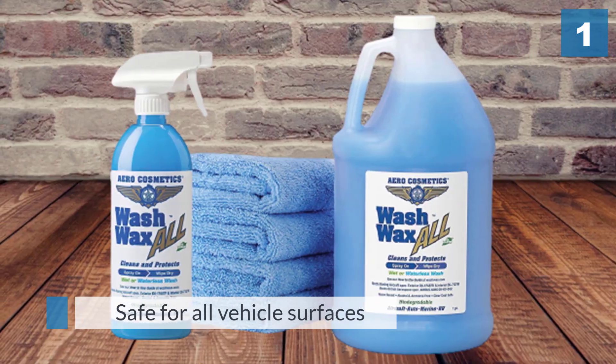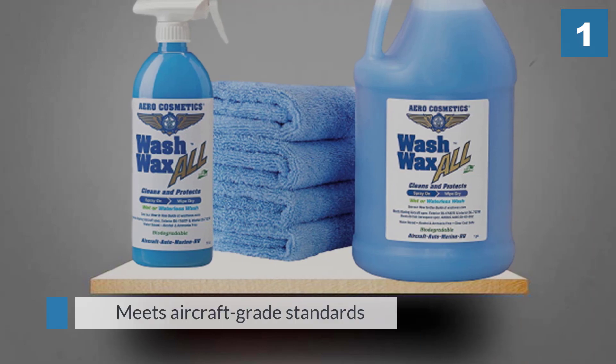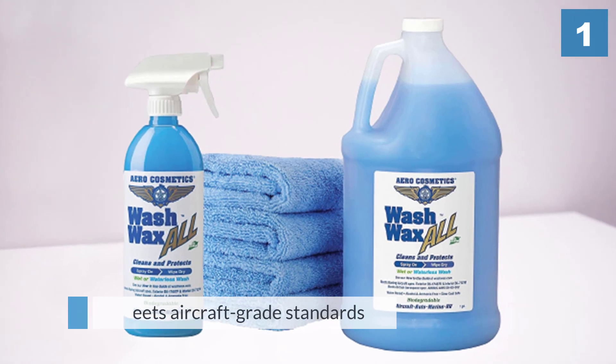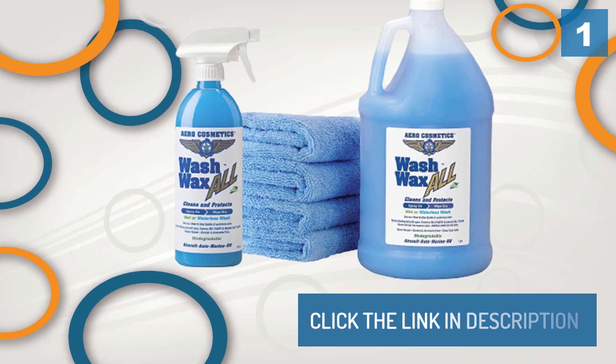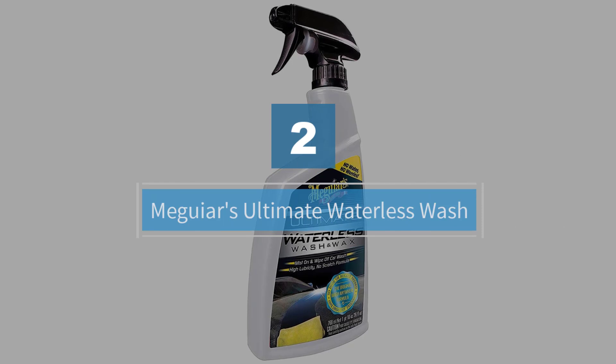So it's sort of an all-purpose cleaning kit you can use for washing and detailing your vehicle. Number two: Meguiar's Ultimate Waterless Wash.